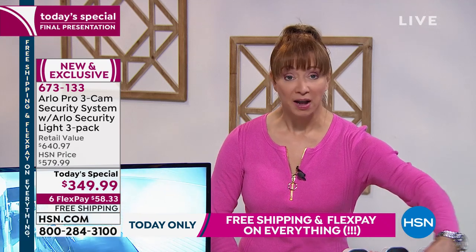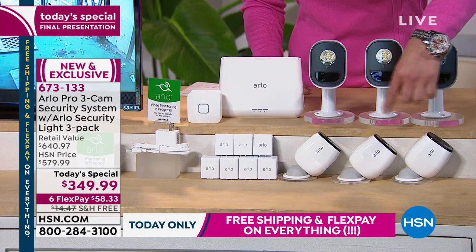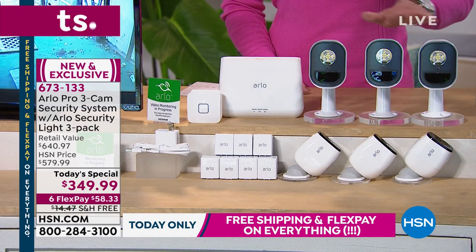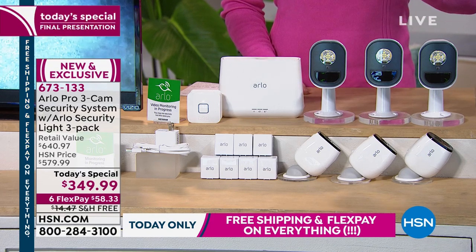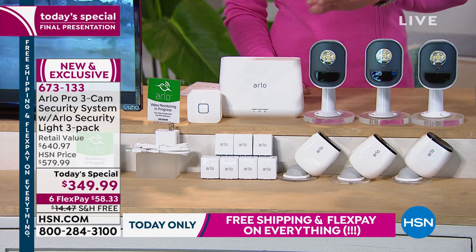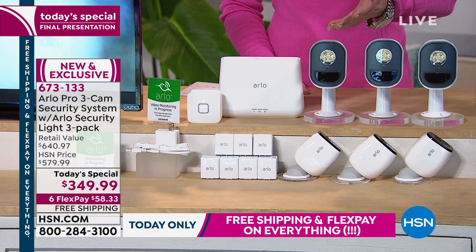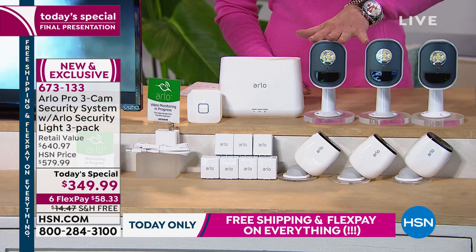Three pro cameras. If you were buying these along with the base at market, you'd be looking at $400. This is the only place in America where we are including the new pro lights. They enhance and really improve not only clarity and color, but they can also be used for convenience — just so you can see the groceries when you're unloading the car. That's another $200 value.